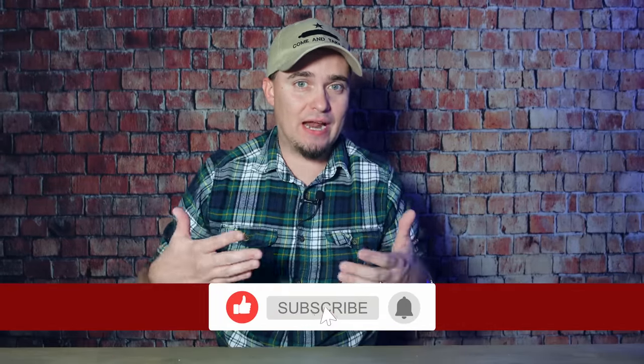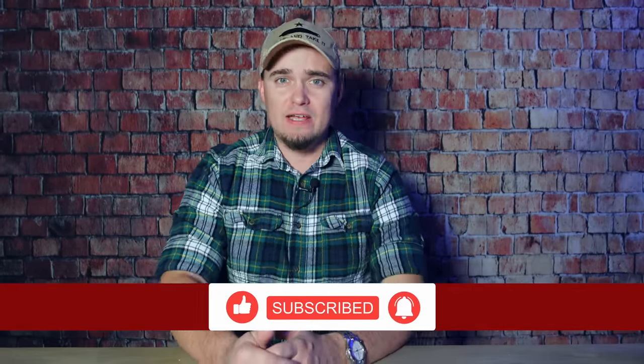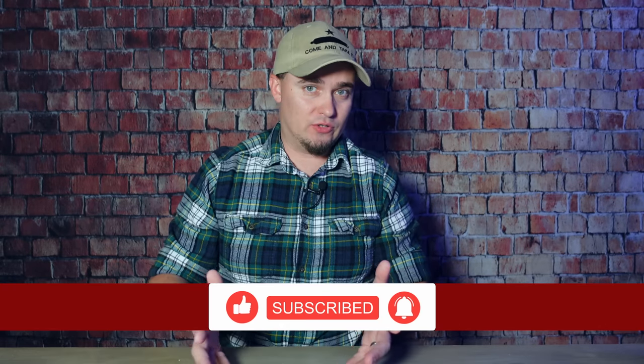Hey folks, this is JR with DIY Prepper. Welcome to the channel and today we're going to be talking about emergency lighting options for things like power outages, blackouts, and also for more long-term situations. Before we get too deep into this video, I just want to let y'all know that this is not sponsored. Any specific items that I show in this video are things that I picked up with my own money — some I've owned for a while, others I got specifically for this video to check out and give y'all some ideas that maybe you haven't thought of yet.